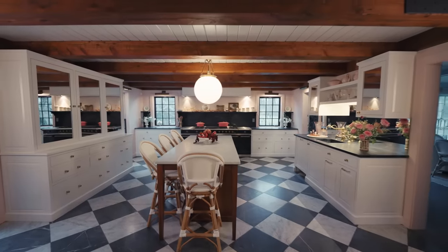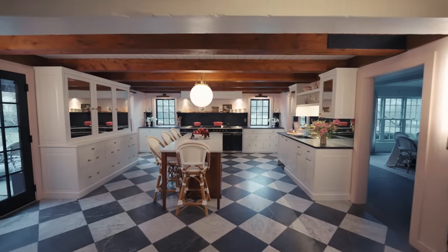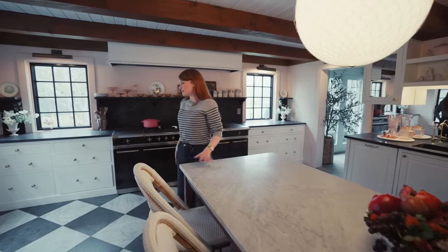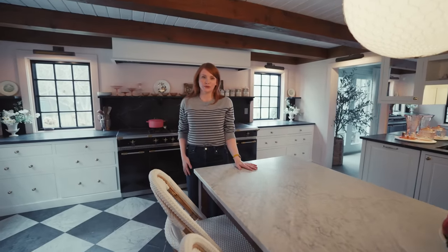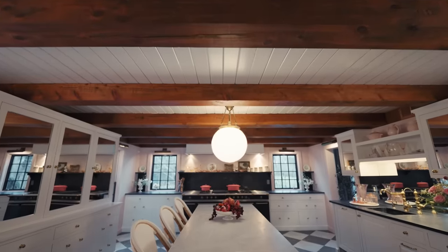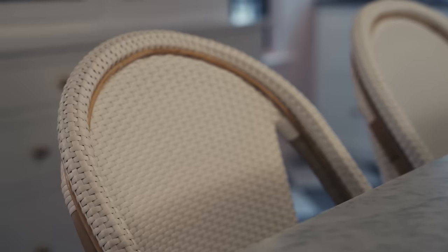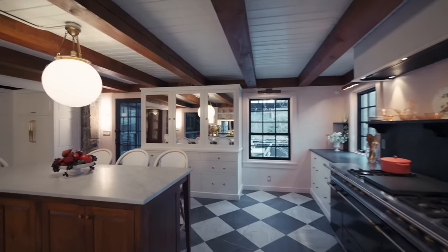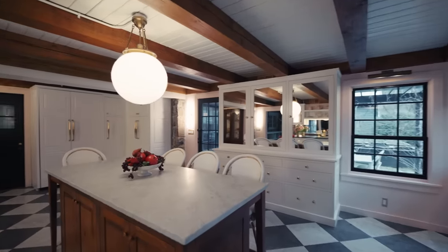When we got the house this was one of the rooms that I fell in love with immediately and there were already so many incredible qualities about it — the floors, this epic stove. I just found it to be so beautiful. We added this island here and these bistro chairs. They're from Serena & Lily. They bring kind of like a Parisian vibe to the entire room.